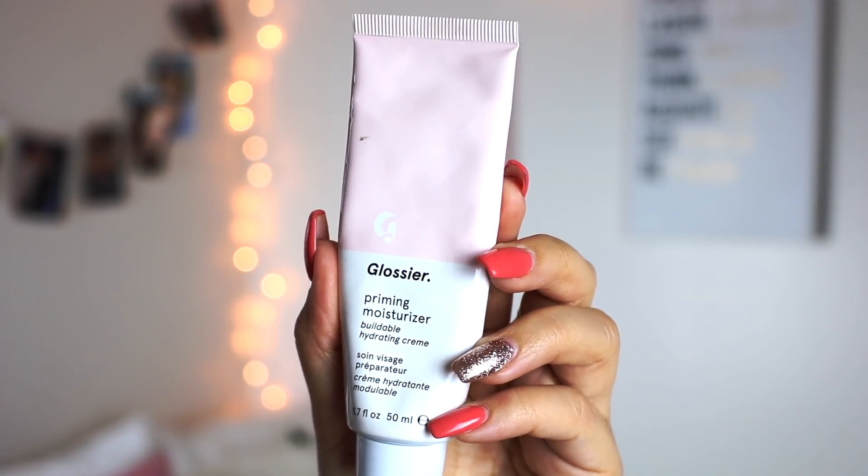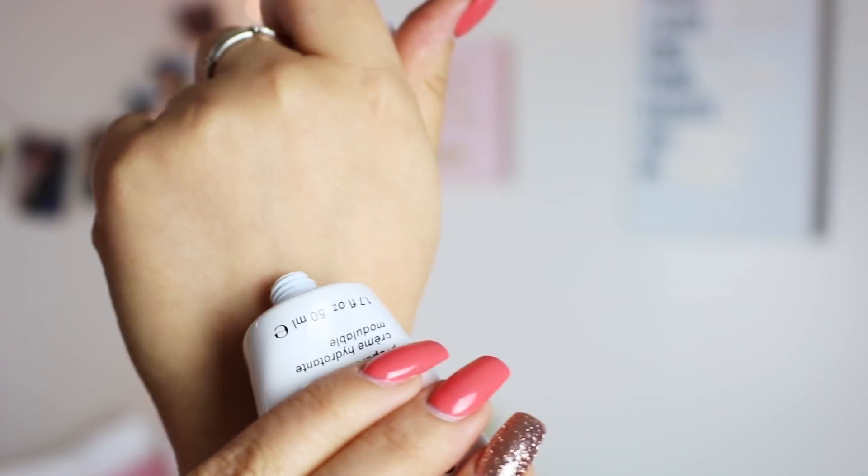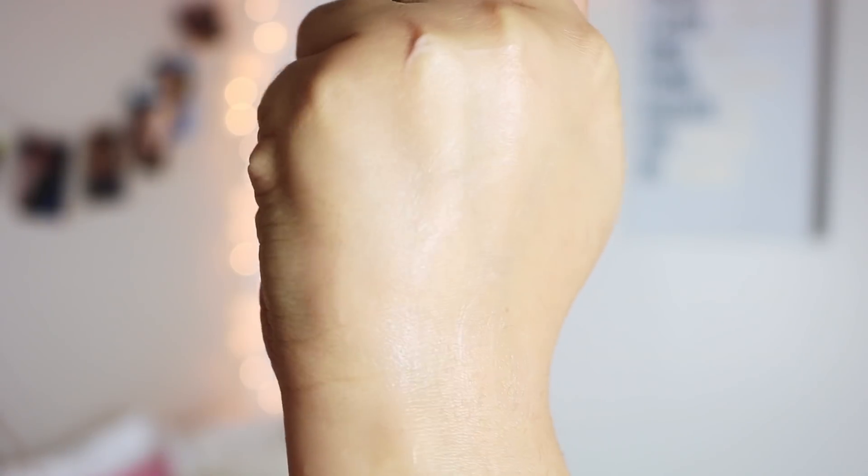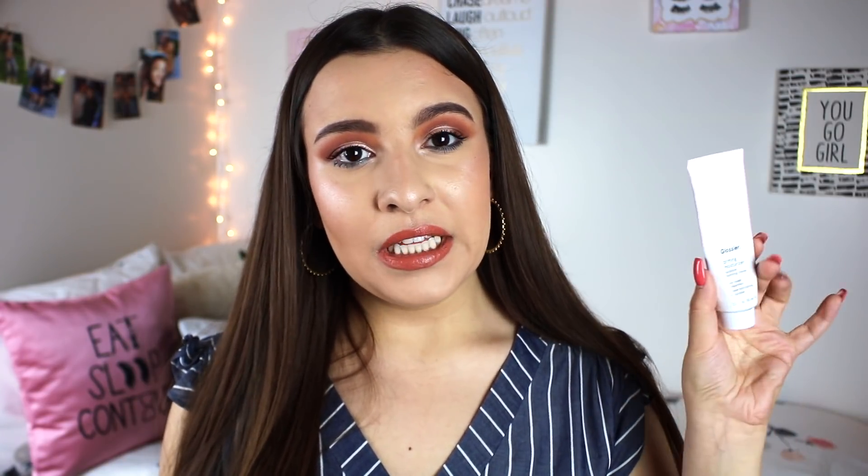This last primer is for my dry skin babes — the Glossier Priming Moisturizer Buildable Hydrating Cream. This stuff is so hydrating. I loved this in the winter when my skin was really dry and literally starting to flake. Makeup didn't look great on top of it because everything just emphasized the dryness, but when I used this, my makeup underneath always looked healthy and lively — my skin never looked overly dry. It really breaks through with luminosity as you wear it longer throughout the day. Definitely recommend the Glossier Priming Moisturizer if your skin is more on the dry side.